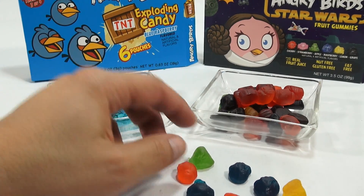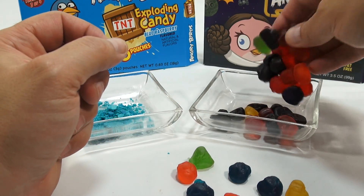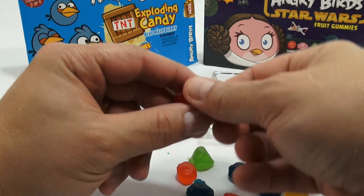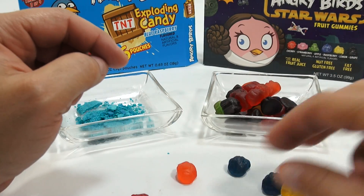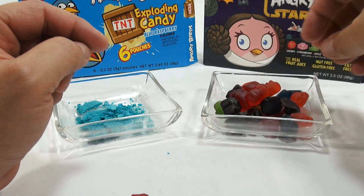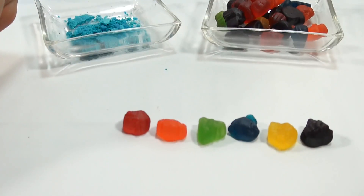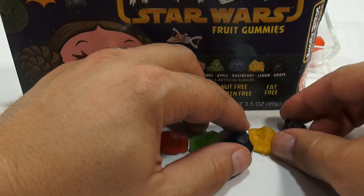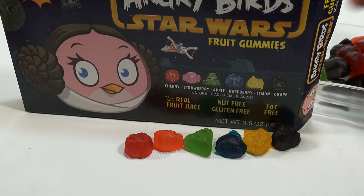So, gummies. I've had these before. You've got cherry strawberry, which is a lighter pink. There's this darker one which looks like cherry, and the lighter one is strawberry. Then the green, this weird blue, yellow, and then black — or is that black or purple? Take a look. Is that the colors you see? Because I don't see any other colors in my collection.